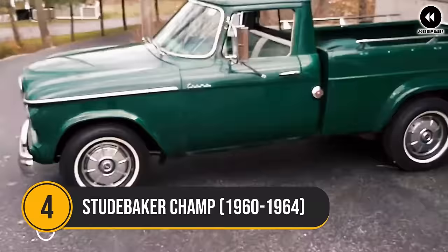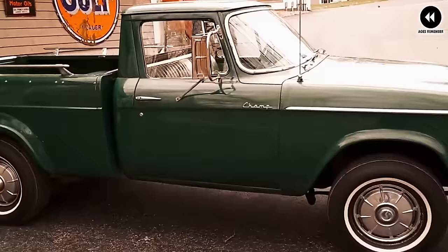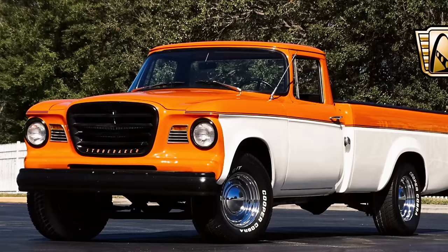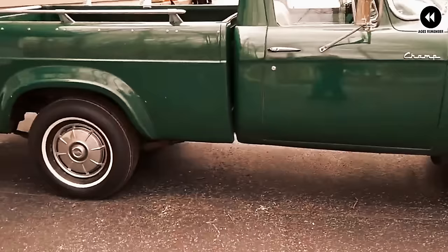Number 4: Studebaker Champ, 1960–1964. The Studebaker Champ, manufactured from 1960 to 1964, is a fascinating vehicle reflecting both the innovation and challenges faced by Studebaker during its final years in the automotive industry. With its distinctive styling and rugged construction, this unique pickup truck stood out from the crowd, offering a blend of practicality and style. Its compact size and versatile bed made it a popular choice for urban and rural environments alike, and its spacious cabin ensured a pleasant driving experience.